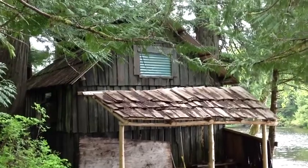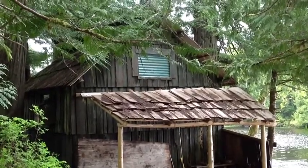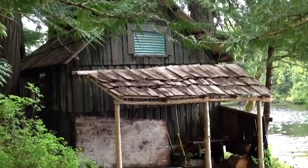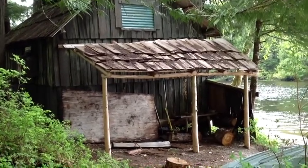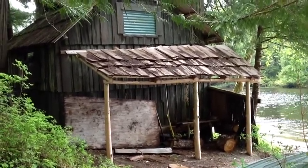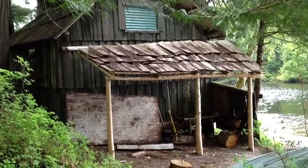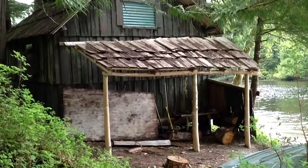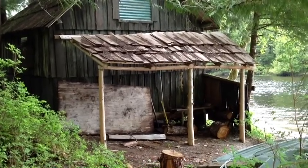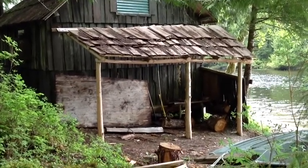From the west elevation, there's a replacement of the window, just like on the other side, and actually a total replacement of this woodshed. We have a historic photo — or at least an old photo — that we're going to replicate this woodshed back to the way it was originally.